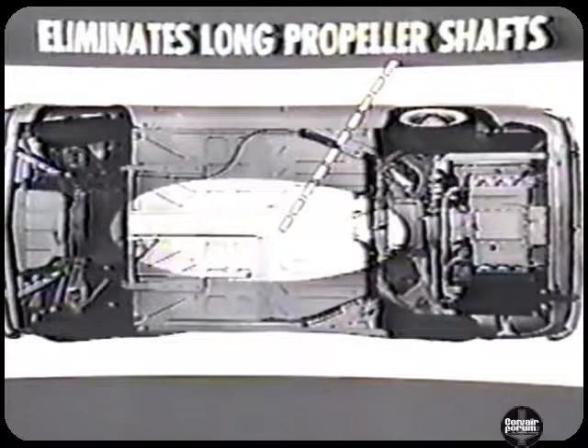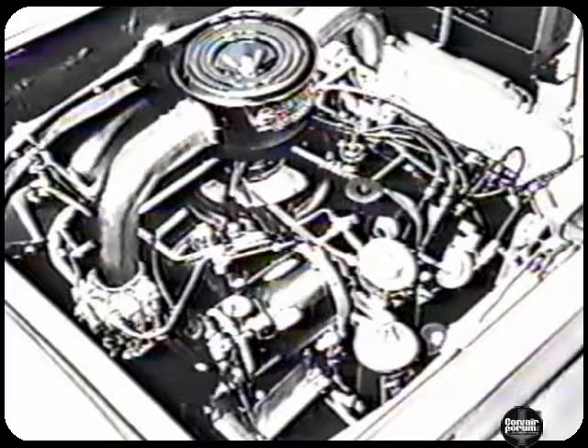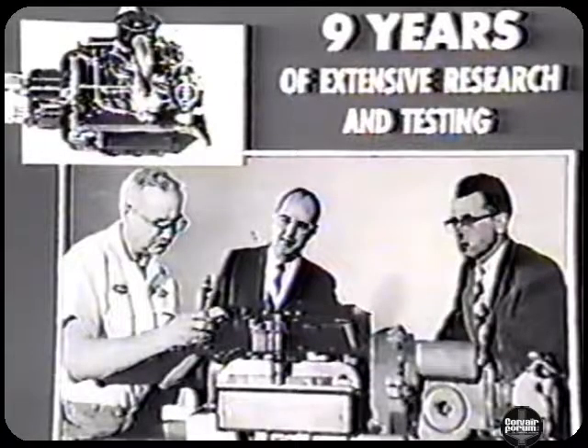This means more passenger room and fewer maintenance costs with the compact rear-engine Corvair as compared with compact cars of front-engine design. Servicing is easier and more economical. All parts of the engine which require service attention are completely visible and accessible. Every component within the Unipack Power Team is the result of nine years of extensive research and testing by Chevrolet engineers.